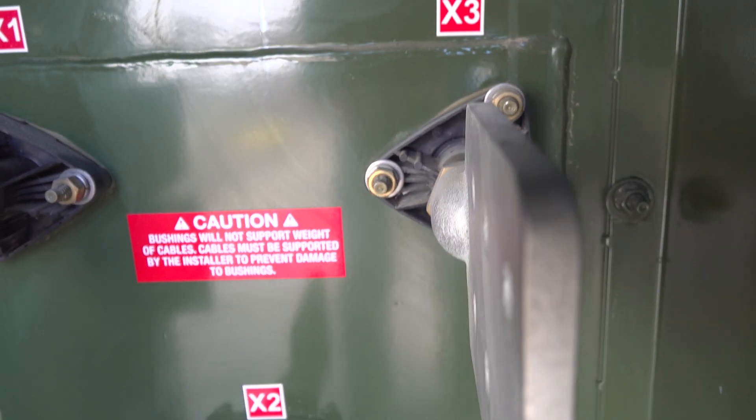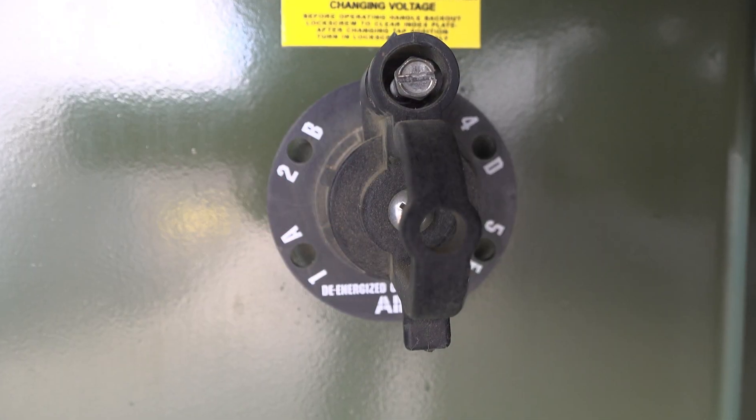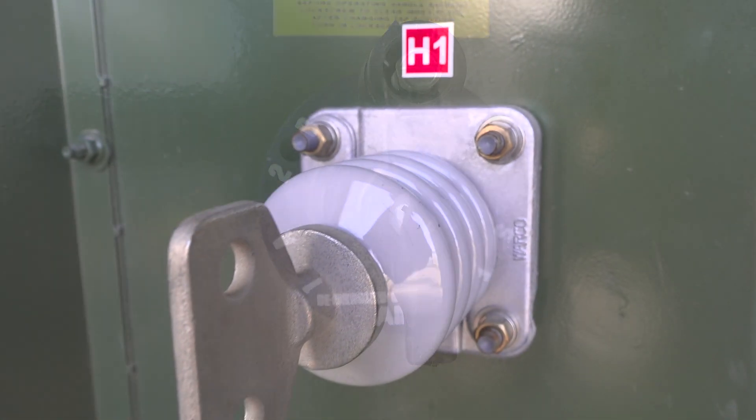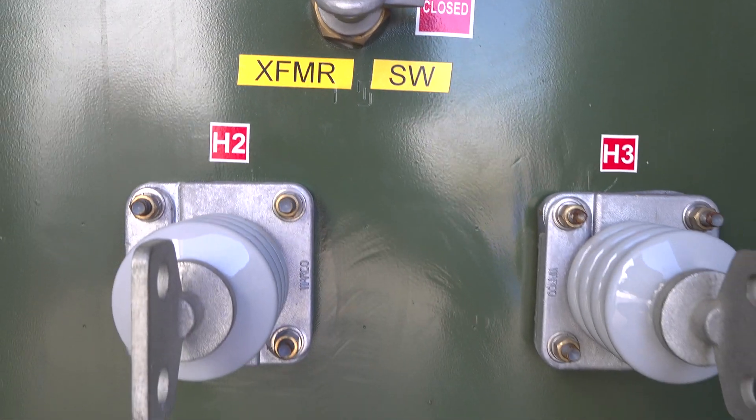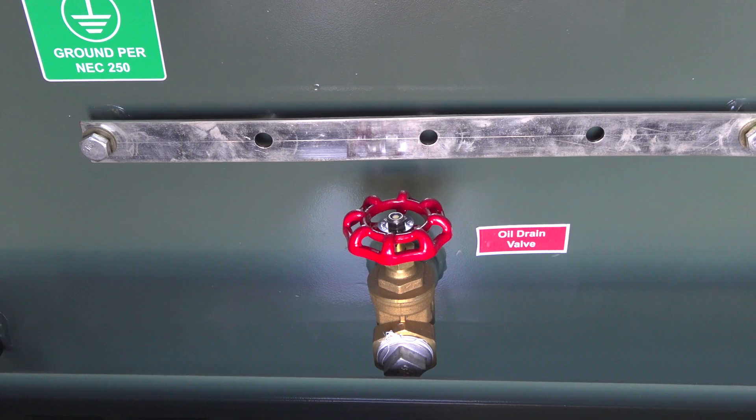Our catalog of three-phase pad mount transformers includes models that are available for installations in locations requiring corrosion resistance, such as near shores, marine areas, and rugged outdoor sites.